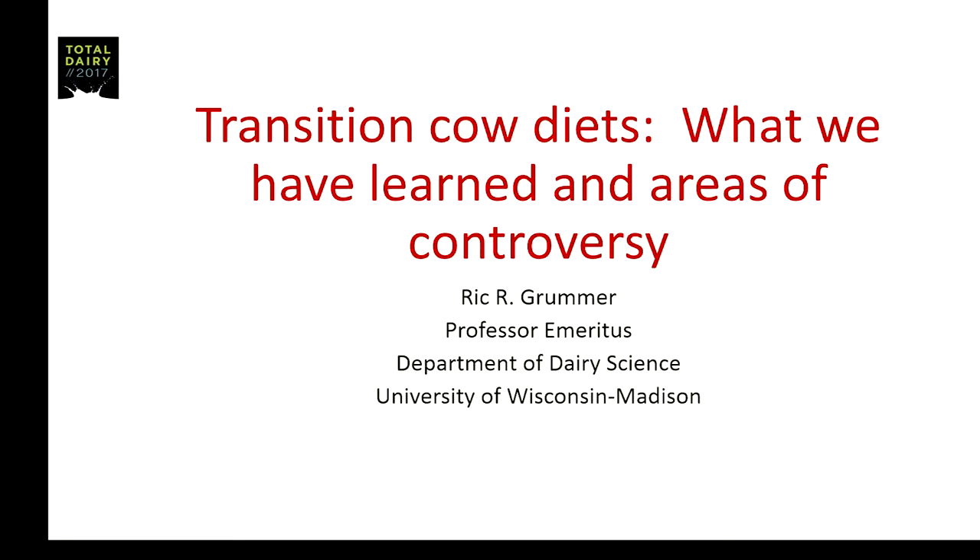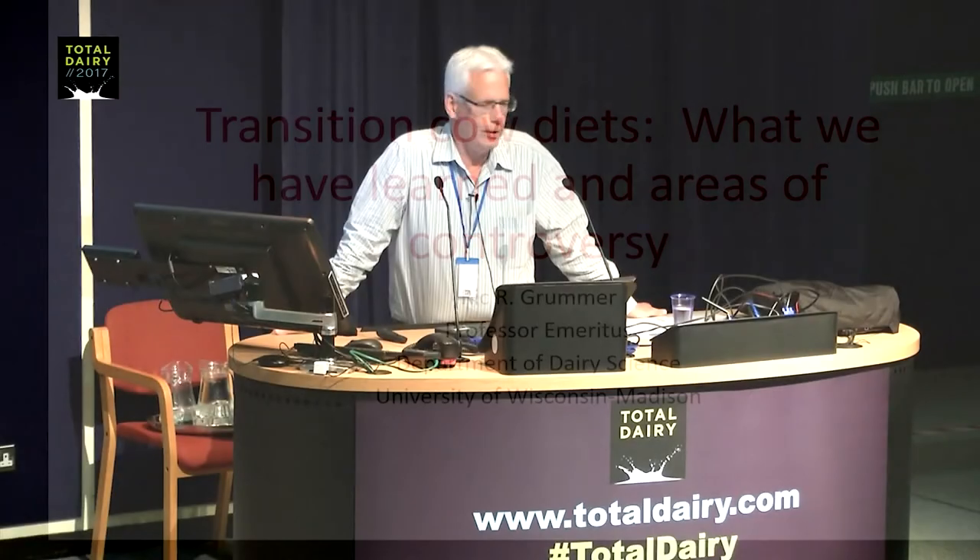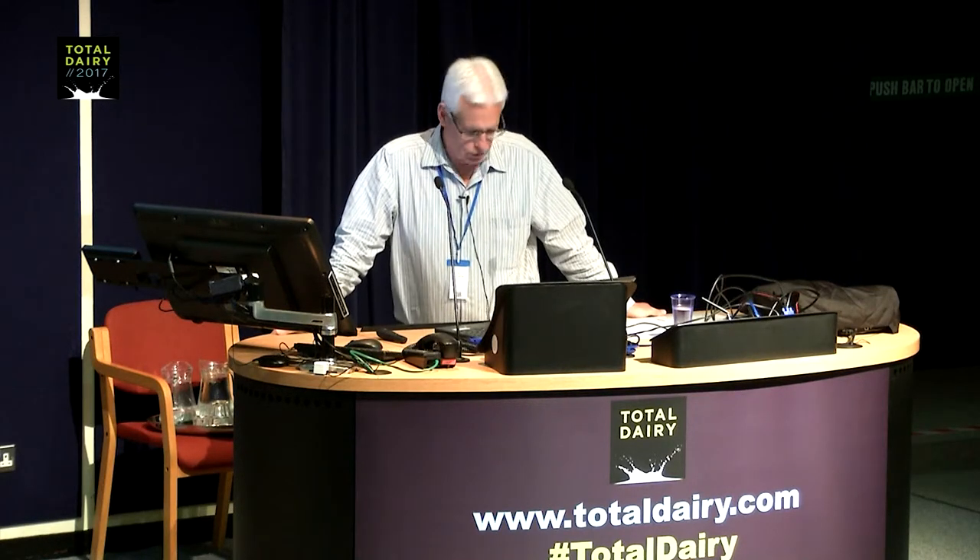As I was flipping through my slides this morning, I thought, maybe I should really change the title to 'Transition Cow Diets: Why I'm Confused and Why You Should Probably Also Be Confused.' It's not real clear cut as I look through the literature. We're going to take a look at some of the research that's been done, particularly as it relates to protein and energy.